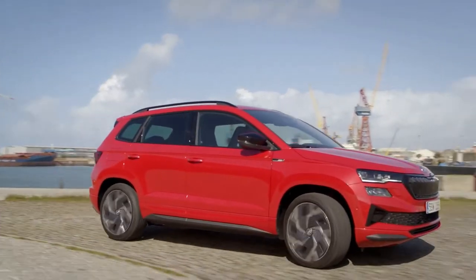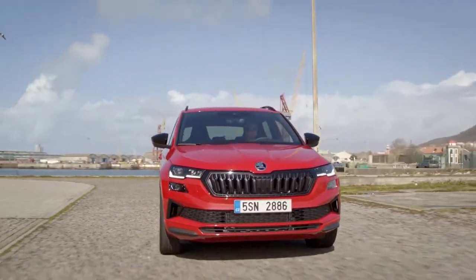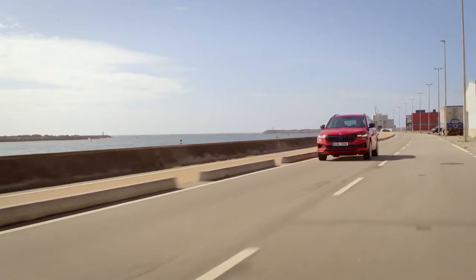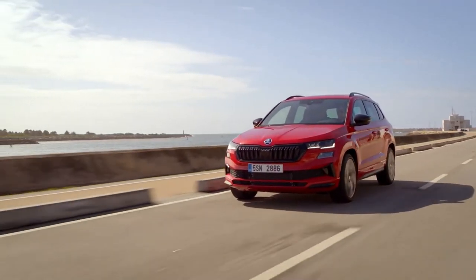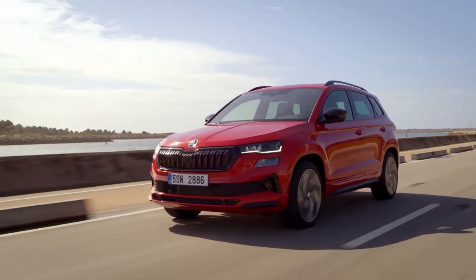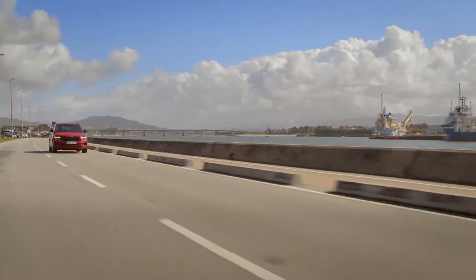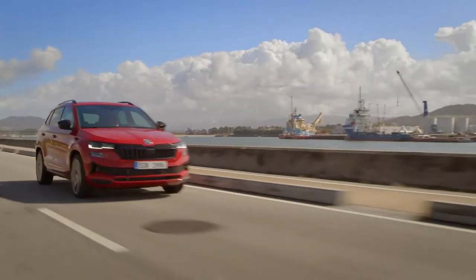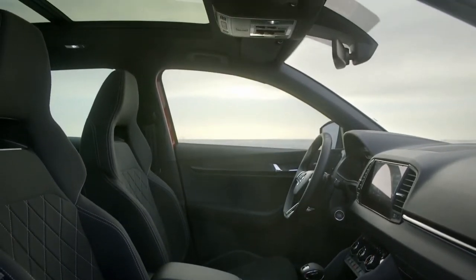Skoda's mid-range Karoq SE L is priced from £27,785. Upgrades over the entry-level model include 18-inch alloy wheels, chrome roof rails, a larger tailgate spoiler, a reversing camera, and front and rear parking sensors. Buyers also get Skoda's winter pack as part of the trim, which adds heated front seats, a heated steering wheel, and heated washer jets.